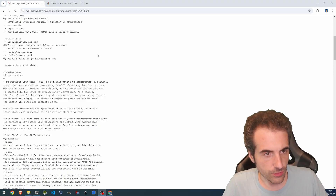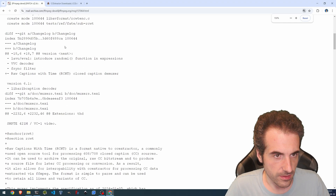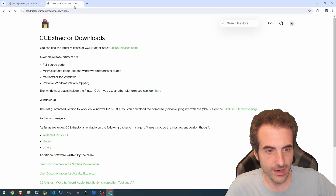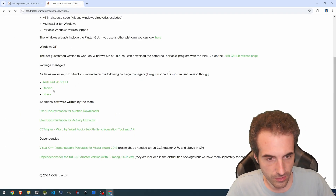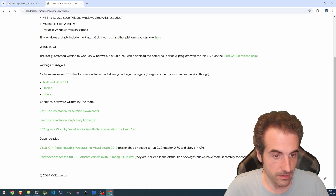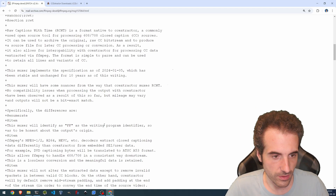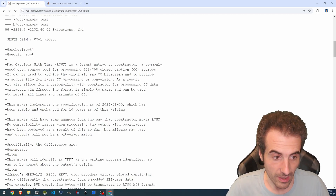Another cool thing introduced is support for raw caption with time. This is essentially a native CC extractor — software that lets you extract subtitles out of videos. It also supports synchronization with audio and subtitle highlighting as it goes. It's a rather cool feature being implemented in FFmpeg that can be useful in the future.